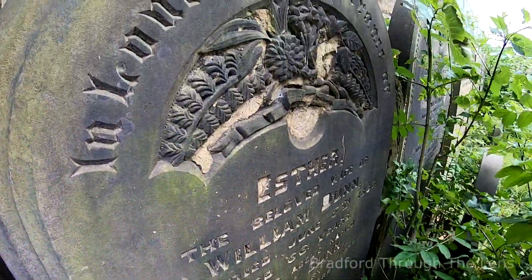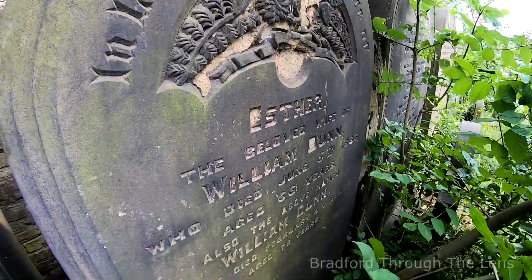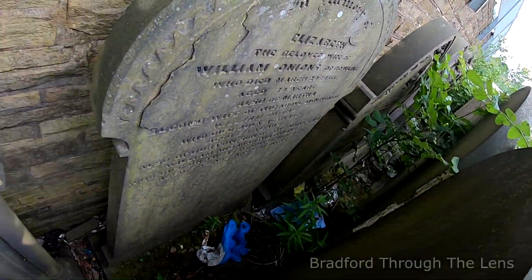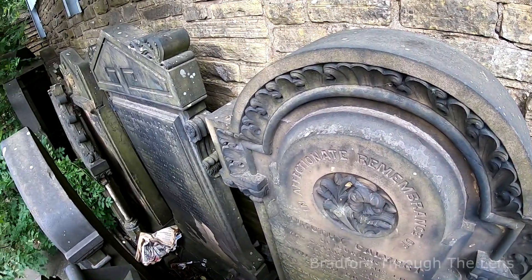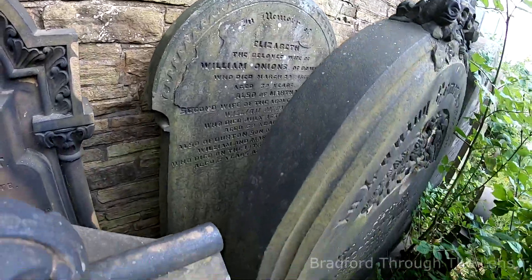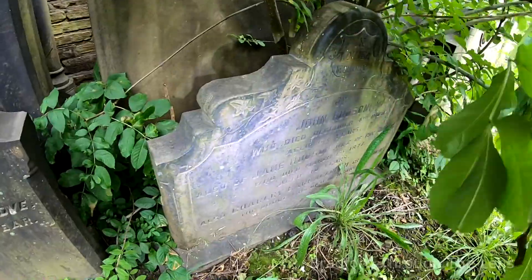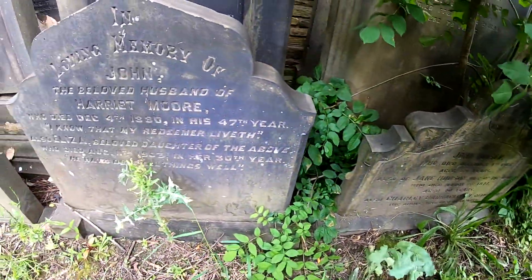Esther, the beloved wife of William Dunn, June the 5th 1866. There's a little one over here — John Hodson. Difficult to work out, isn't it? They sit quite low.